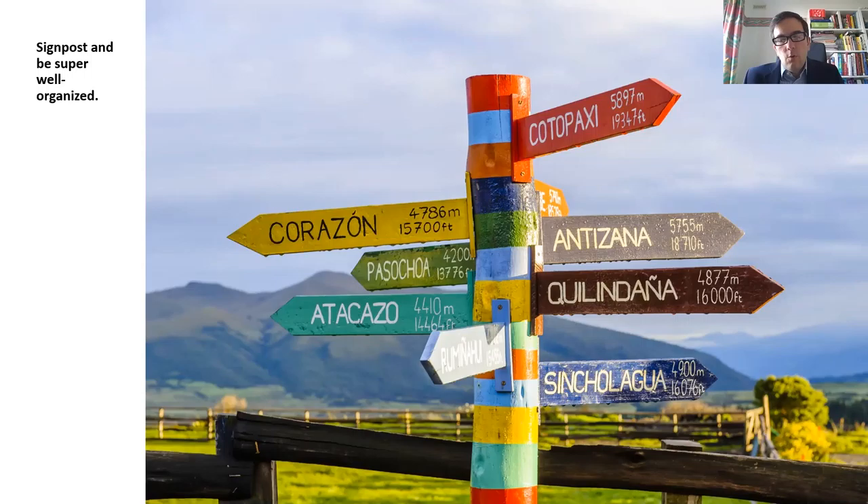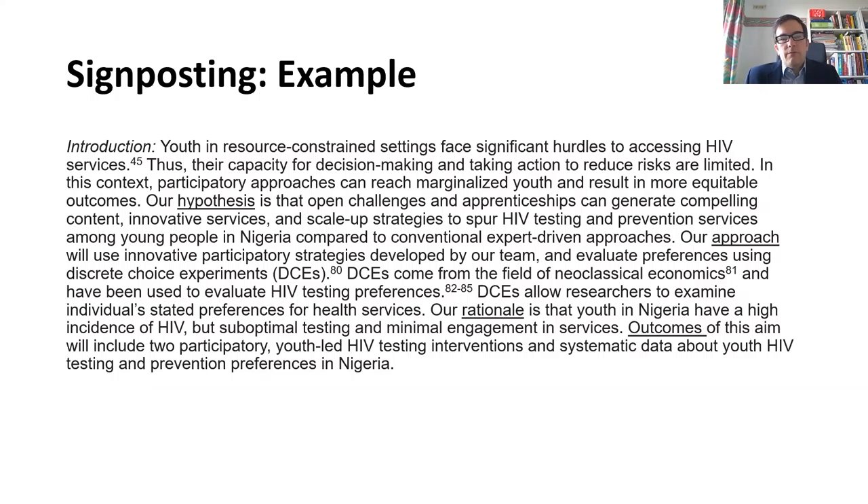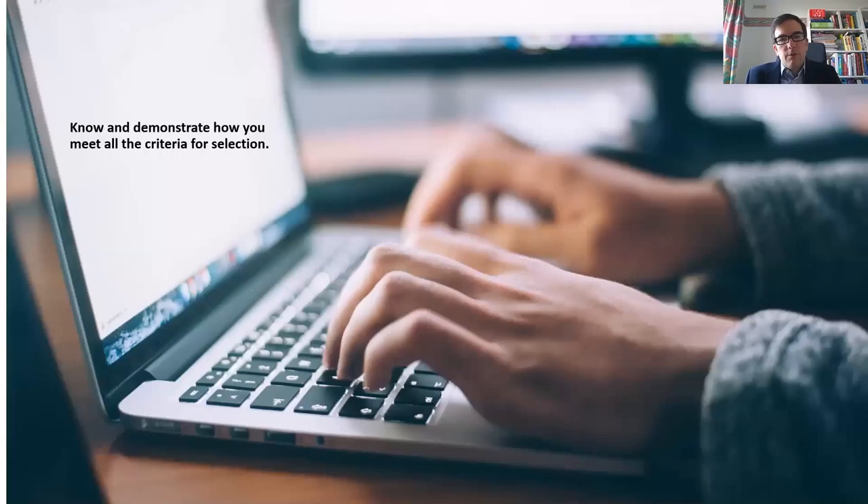Signposting and being super well organized is very important, especially as grant applications get longer and longer. Having very clear signposting and organization will improve the likelihood of funding. This is an introductory paragraph for a specific aim of an NIH grant that was funded — I tell the reader: this is the hypothesis, this is the approach, this is the rationale, here are the outcomes. This helps to clarify for the reader.